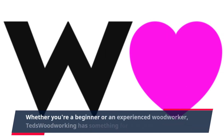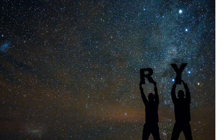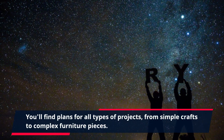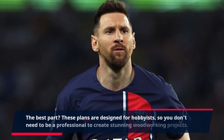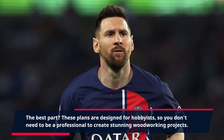Whether you're a beginner or an experienced woodworker, TED's Woodworking has something for everyone. You'll find plans for all types of projects, from simple crafts to complex furniture pieces. The best part? These plans are designed for hobbyists, so you don't need to be a professional to create stunning woodworking projects.